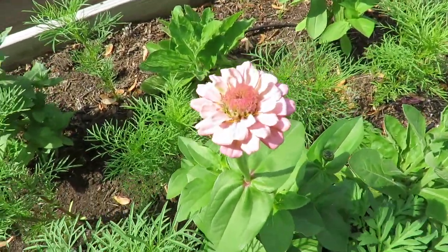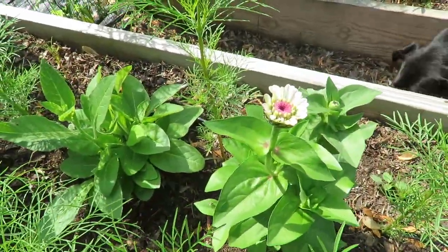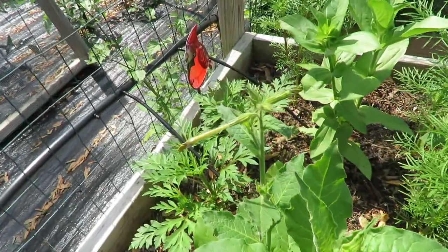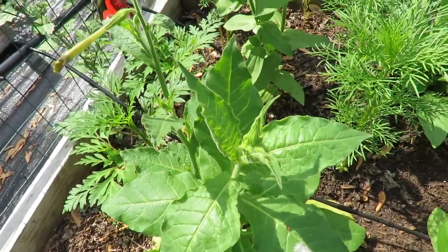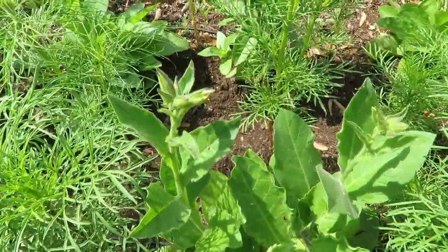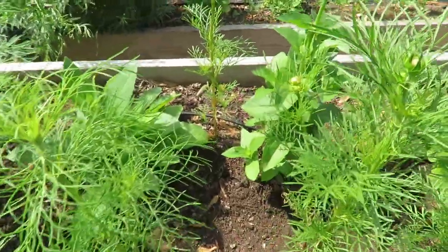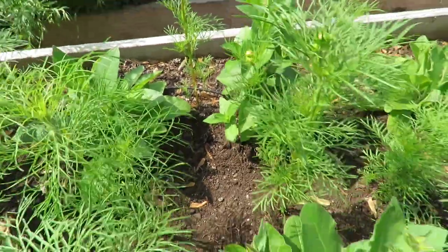This zinnia is new from yesterday. Cosmos are a little farther away. And the nicotiana is just starting to set its flower heads, you can see here. You can see this little pollinator flying around there — lots of little pollinators, not that many bees yet.